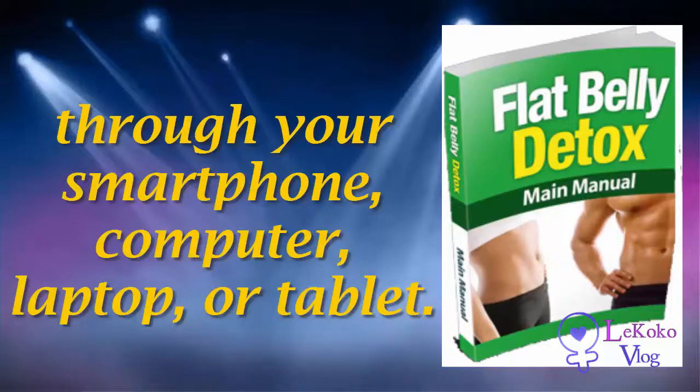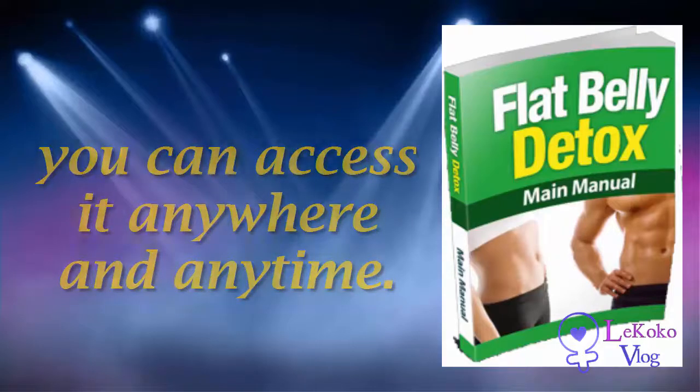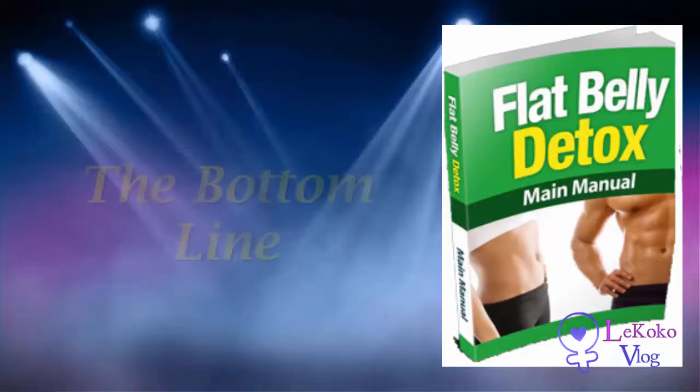It's a digital guide. You can access the Flat Belly Detox program through your smartphone, computer, laptop, or tablet. Generally this is a good thing because you can access it anywhere and anytime, however this may be a problem if you prefer a physical book or have a poor internet connection.